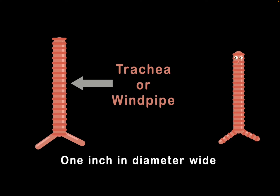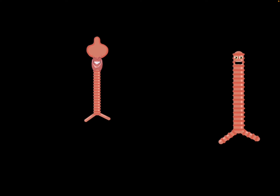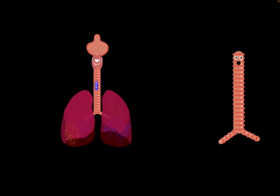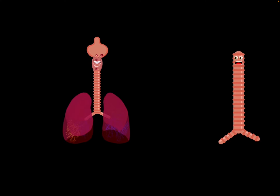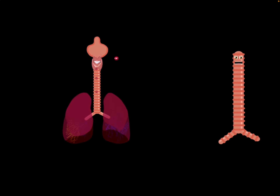I'm 1 inch in diameter wide. I begin below your voice, terminating at your bronchi. I carry oxygen from the nose and mouth to your lungs, then exhale carbon dioxide when your breathing is done.